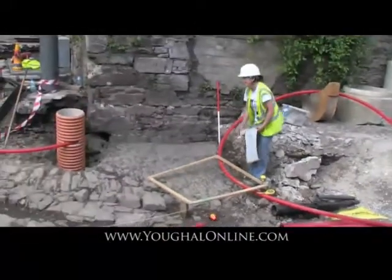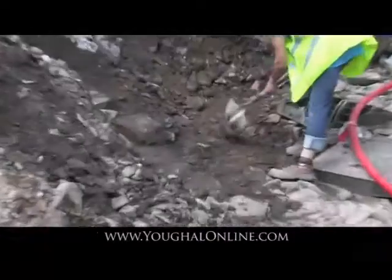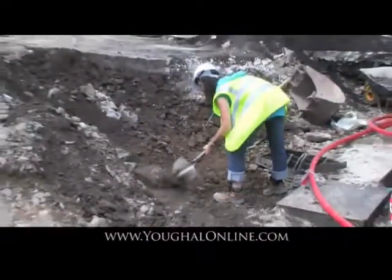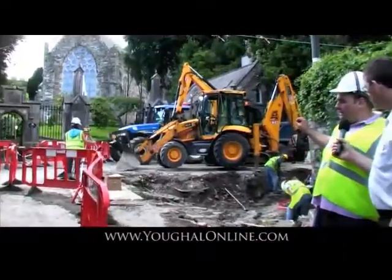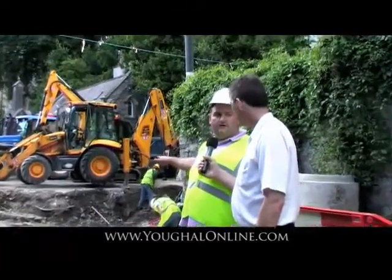After that we're actually going to preserve it, preserve it in situ as they say, so it can be left there. Thankfully we have flexibility within the depths to actually move the services and work things through. We'll put a layer of Terran, which is a protective membrane, that'll allow us to bed it in sand as well. We'll put a layer of sand on top of that and then build off that with the formation levels for the actual services. That'll protect the archaeology there and also allow us to continue with the project.